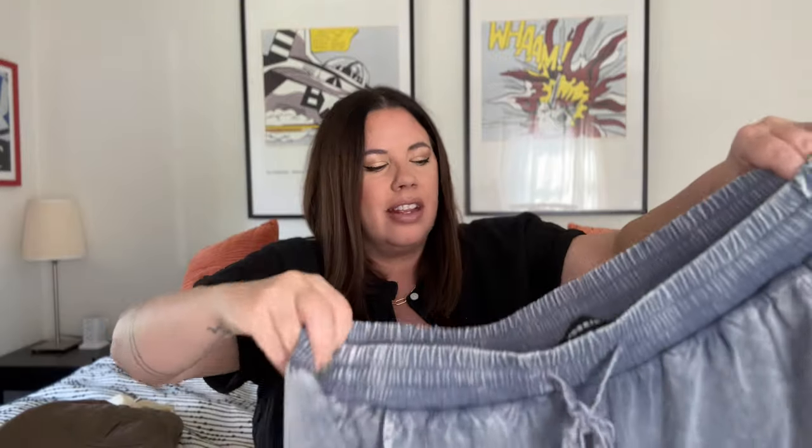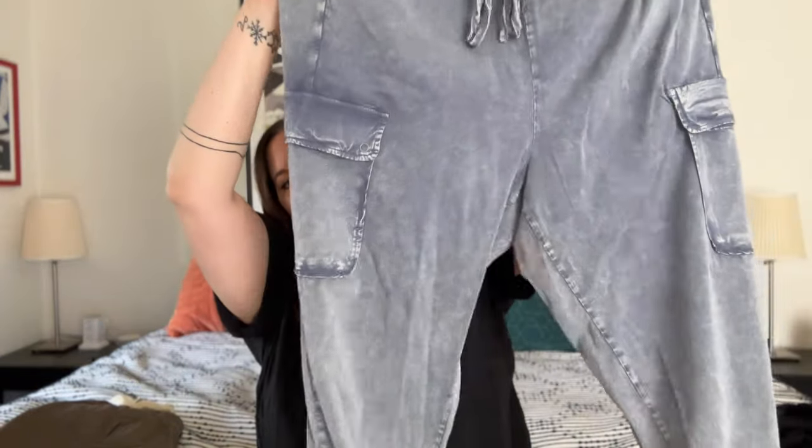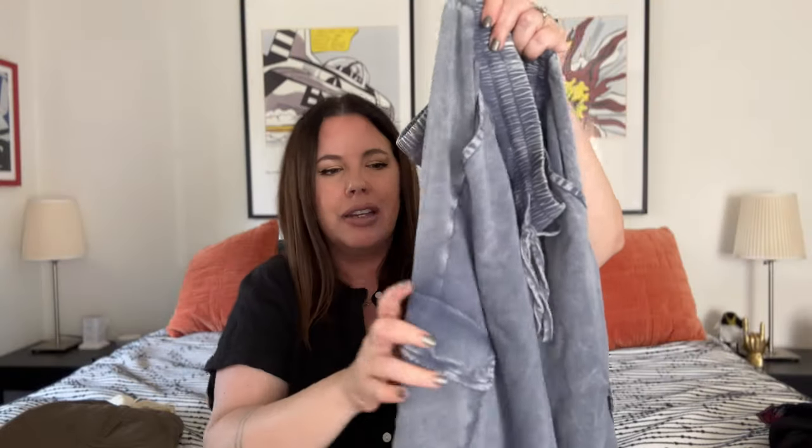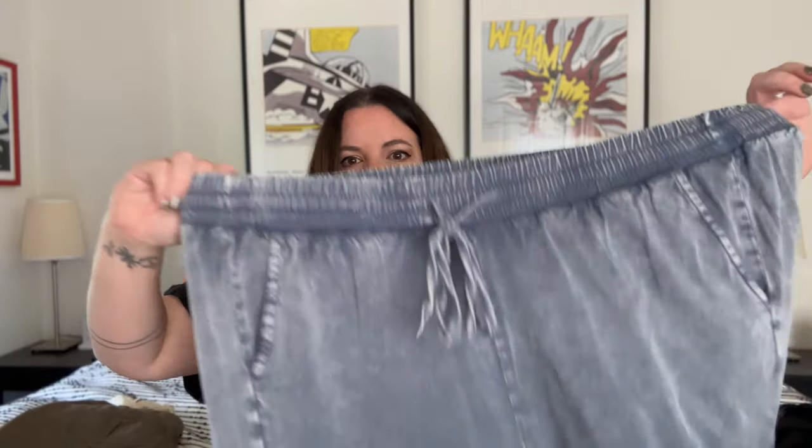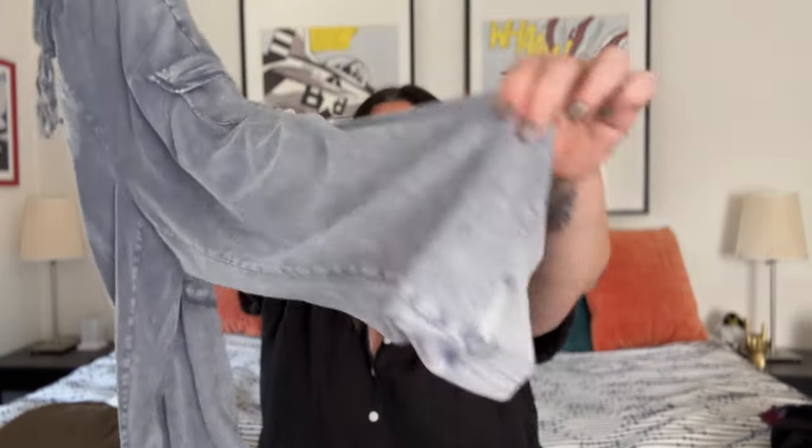Next up, we've got another Torrid piece — size two, cute relaxed jogger/cargo joggers. These are not denim or chambray; they're kind of like Lyocell with this acid wash to them that's actually printed, not a wrinkle. These feel brand new and do not appear to have been worn — I can almost guarantee this has never been through the wash. Little drawstring, elasticated waist, jogger legs — just a great relaxed basic for the rest of the season.